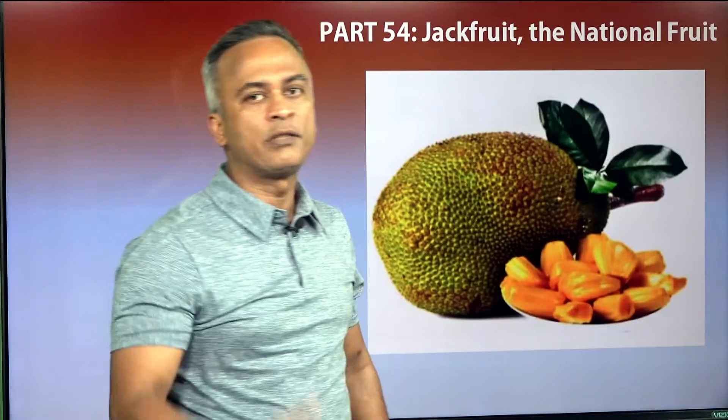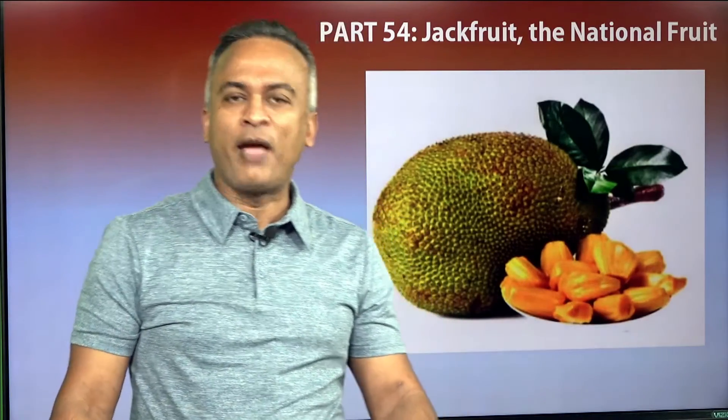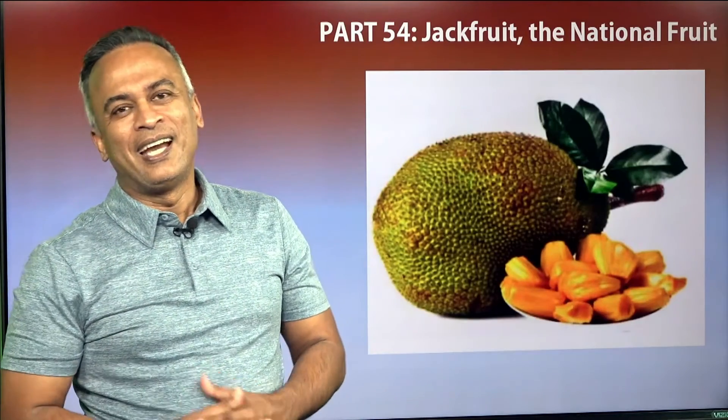Inside there is a seed. It's very popular in the western world. It's very, very tasty. Try it if you haven't tried it. Thank you for being part of us. This is Dr. Ferdos from New York.